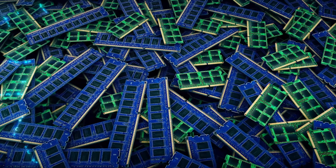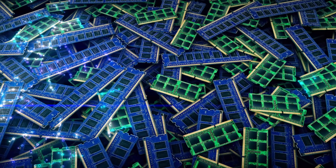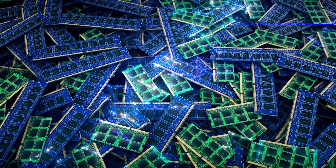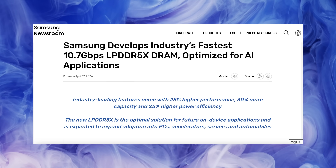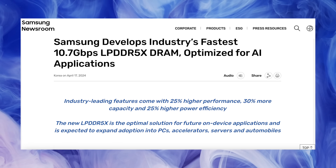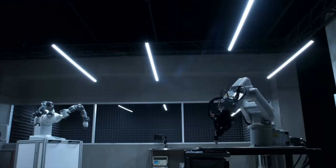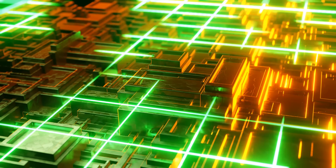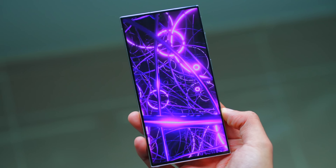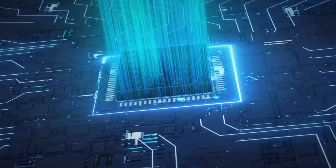Last but not least, Samsung has also officially unveiled the industry's fastest LPDDR5X RAM, optimized for AI applications for phones, laptops, and PCs. According to the official press release, this gives us 25% higher performance as well as 25% higher power efficiency with 30% more capacity. Samsung will kick off mass production in the second half of the year, which means we could actually see this on the Galaxy S25 Ultra, meaning all those AI tasks on the S25 series will happen extremely quickly.